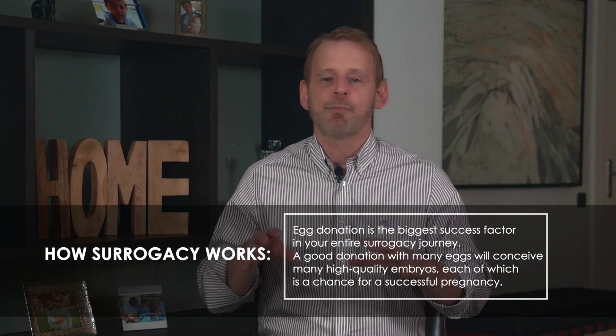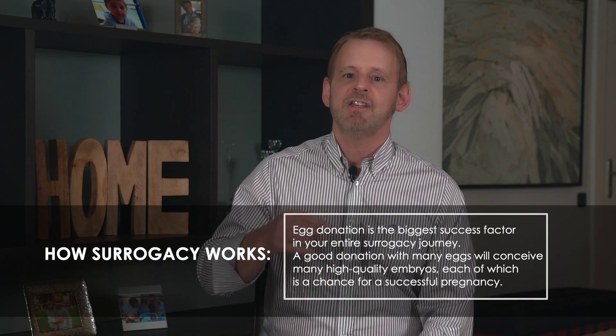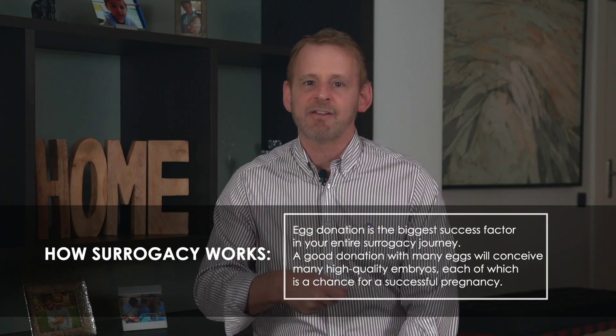A typical embryo transfer has a success rate of just 45% at an average IVF clinic in the US. A top-tier surrogacy-specialized clinic has a pregnancy rate of around 75 to 80 percent, and most overseas clinics hover around 65 percent. A successful egg donation is probably the biggest success factor in your entire surrogacy journey. A good donation with many eggs will conceive many high-quality embryos, and each embryo is a chance for a successful pregnancy. A poor donation — maybe because your donor was older or had fertility problems — will produce very few embryos, and the entire journey becomes a gamble. So if you're on a limited budget, choosing an excellent egg donor is where I would suggest investing most heavily, as she will likely mean the difference between success and failure.